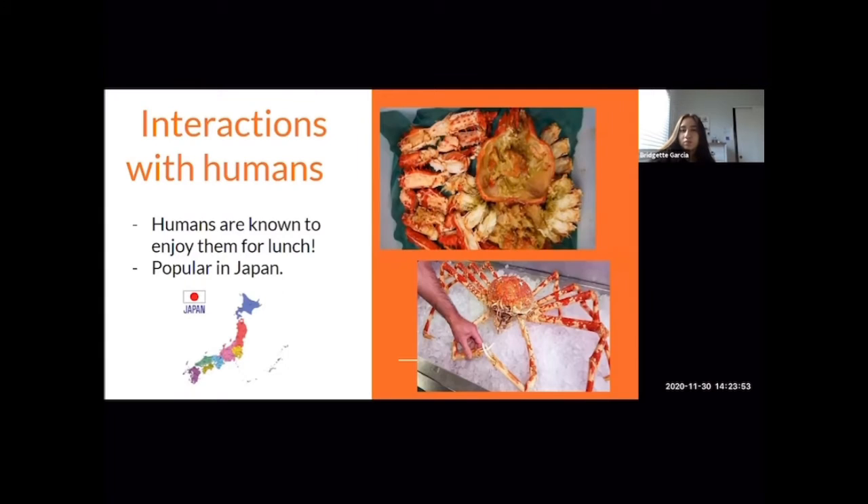There is no significant human impact on the species, but humans do consume them. The Japanese spider crab is very popular in Japan, and people enjoy them for lunch, cooked in various ways — such as with sushi or as a salted and steamed delicacy. They are on the pricier side, converting to about 500 US dollars.